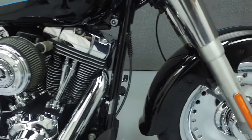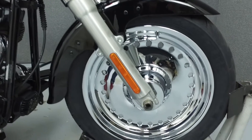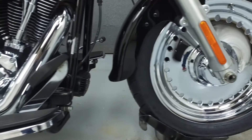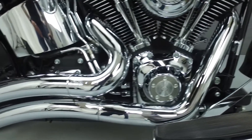Rather than describing any cosmetic flaws, which can be very subjective, we've taken this high resolution video so that you can get an exact representation of what the bike looks like in real life. Our goal is to provide you with the ability to virtually walk around and inspect it as if you were here in person.